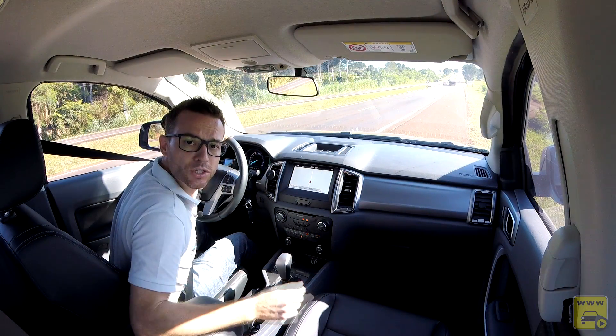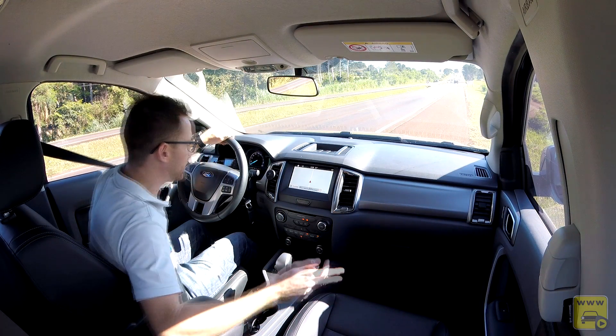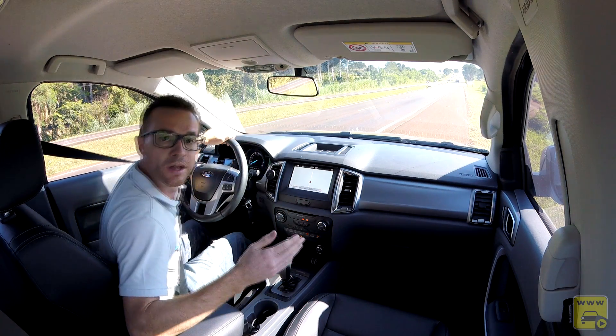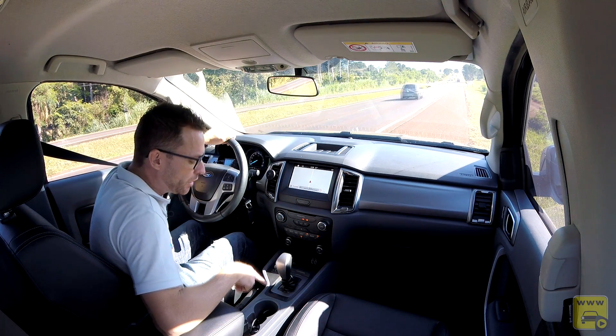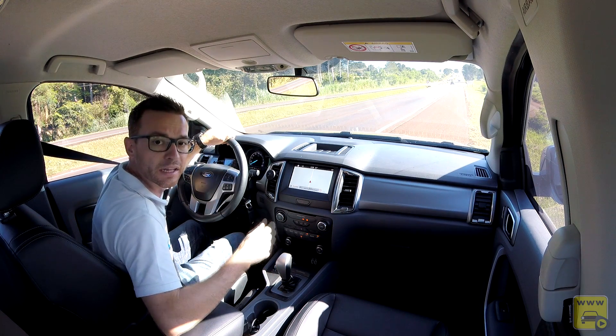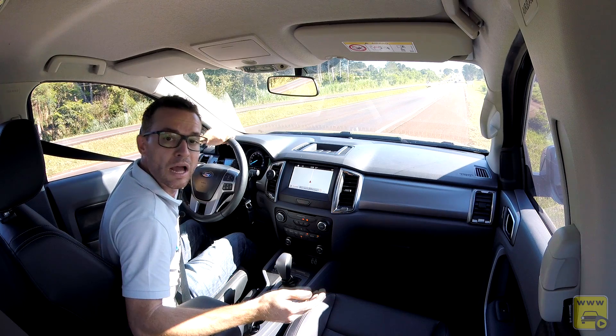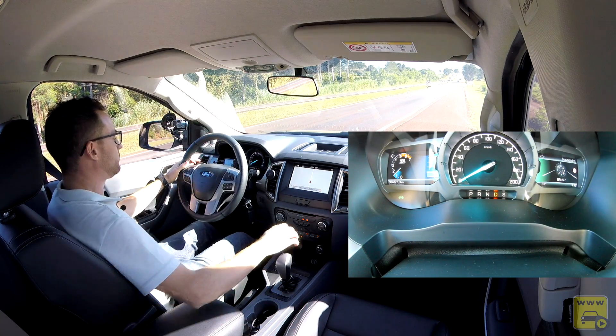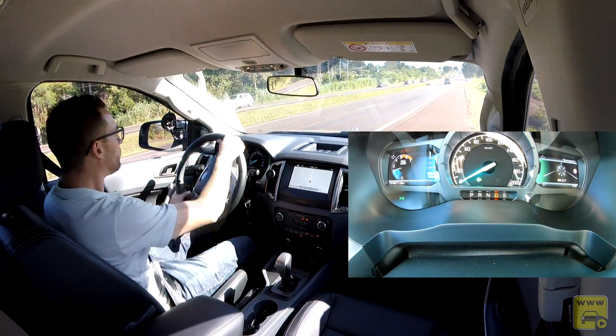Para finalizar, fizemos o teste de 0 a 100, seguindo os protocolos de segurança com a câmera fixada na coluna de direção. Câmbio em modo drive, opção 4x2, acelerando forte. A cronometragem será feita pelo vídeo.